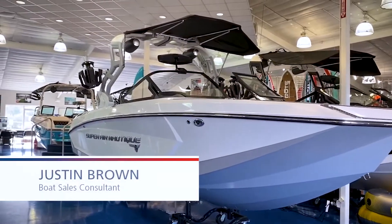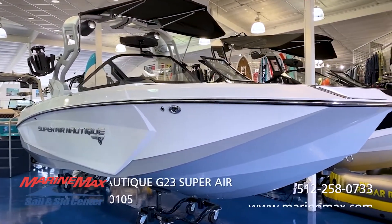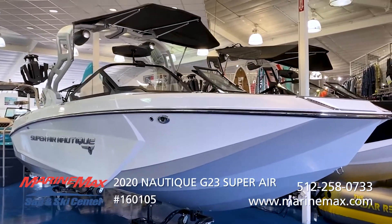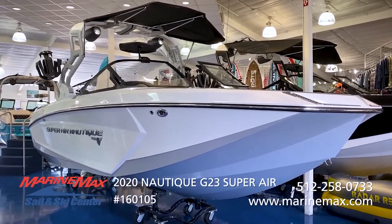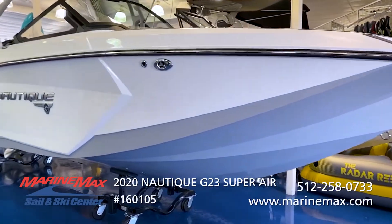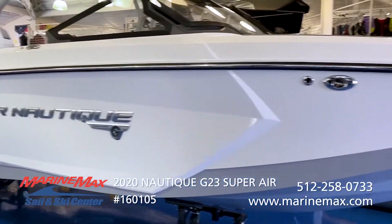Hello viewers, we are going to show you the award-winning 2020 Super Air Nautique G23. This boat is located at the Lakeway location here in Texas. You can see it has a nice new haze gray hull bottom with the mystic white forward accent and main stripe.